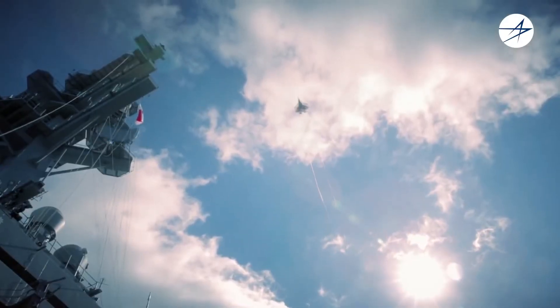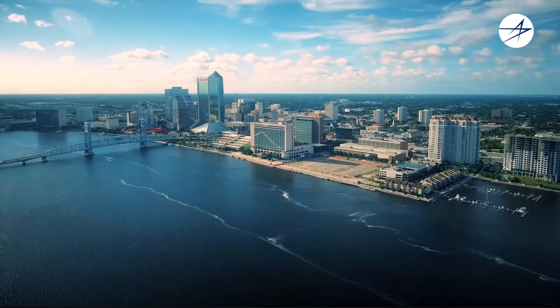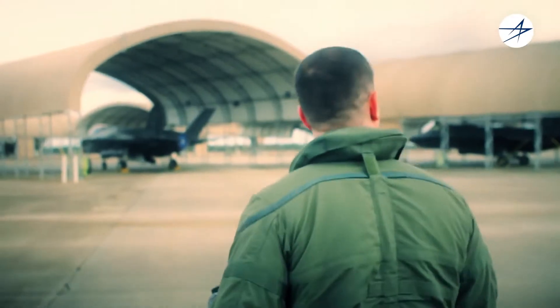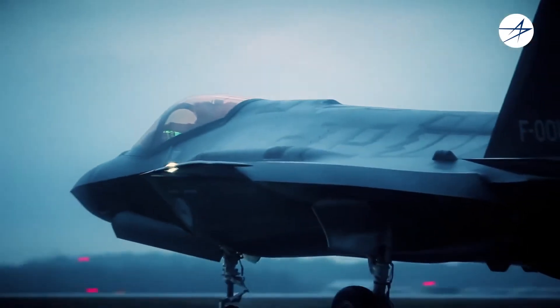To keep cost and repair time down, Lockheed Martin collaborates with the U.S. Navy Depot in Jacksonville, Florida to handle most of the maintenance for the EOTS. The faster the repair, the quicker the capability is returned to the warfighter, ensuring the F-35 is fully mission capable.